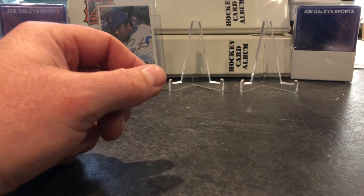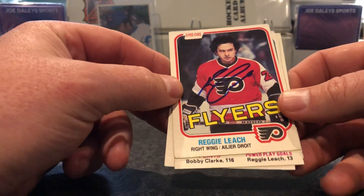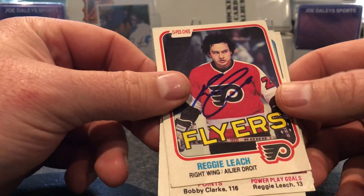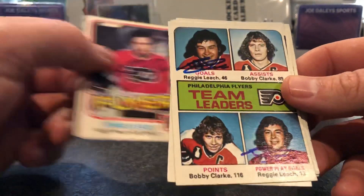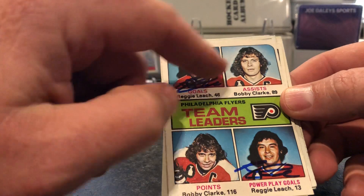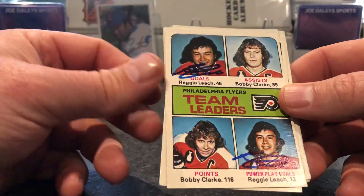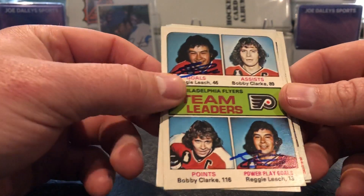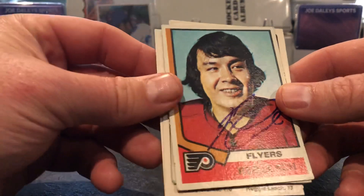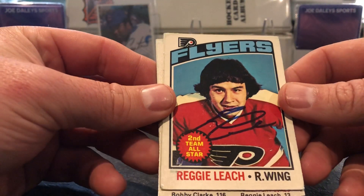And last TTM is from the Riverton Rifle, Reggie Leach. Signed nicely in blue. Needed this one for my 81-82s. I got this team leaders card — I didn't ask him to sign both squares, but that's pretty cool that he did. Just got to get Bobby now, that'll be a donation. Happy with these. Con Smythe winner.